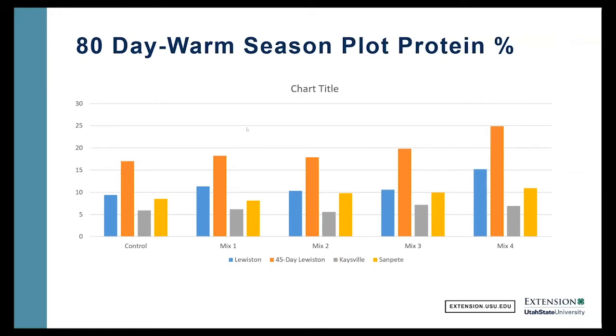Let's look at quality — so protein percent. We took a 45-day reading on the Lewiston plot, and as you can see, it makes a big difference when you harvest or graze it. In the Lewiston plot at 80 days, we had just about nine percent crude protein. On the 45-day control, we're well over 15, 16, 17 percent protein — quite a difference depending on when you harvest or graze. But overall, pretty good quality feed. Looking at mix four, we're jumping up to 15 percent crude protein — pretty good quality feed for growing animals.